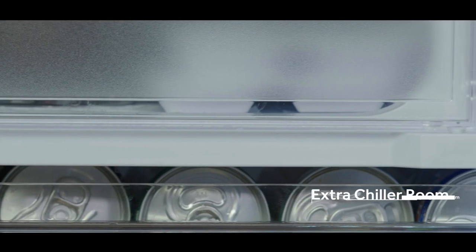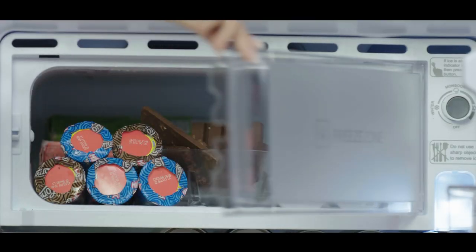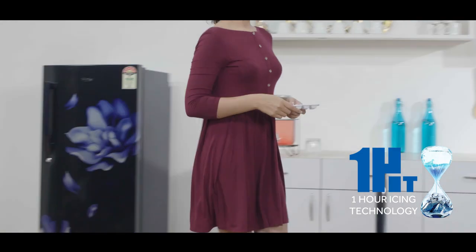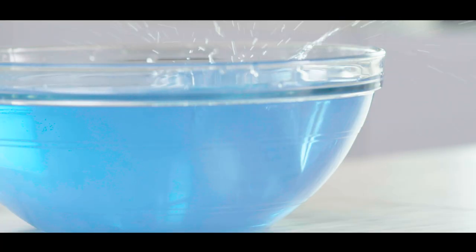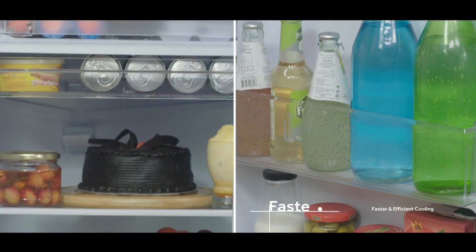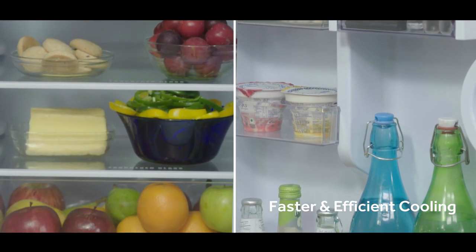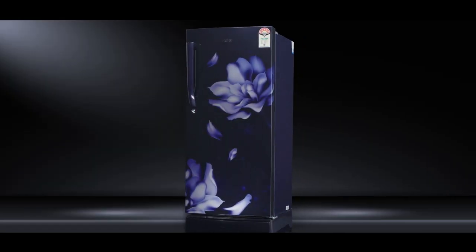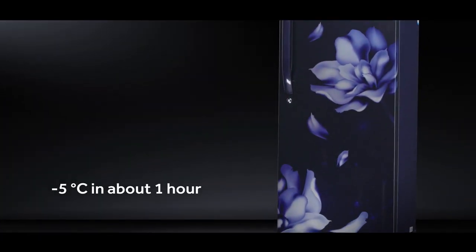The freezer section gives you the extra chiller room. This new 5-Star direct cool refrigerator comes embedded with one-hour icing technology that helps make ice in 60 minutes, ensuring faster and efficient cooling throughout the refrigerator. Haier's direct cool refrigerators are manufactured to bring down the temperature of water to minus 5 degrees Celsius in about one hour.